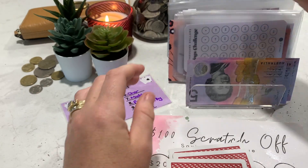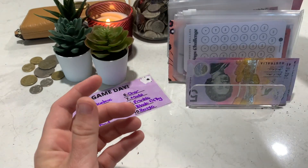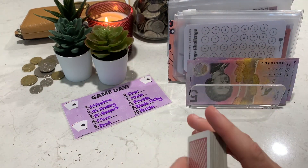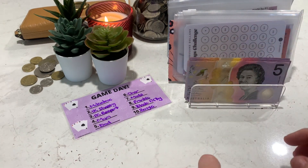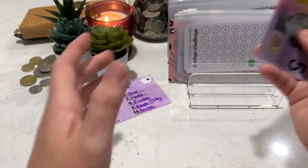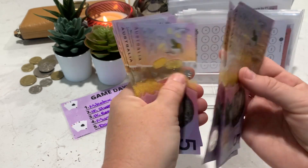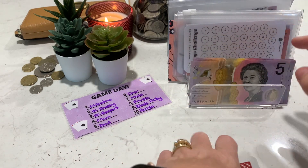All right, so we've got three ready for next time. So we've used $40 — we should still have $60. Let me count: $5, $10, $15, $20, $25, $30, $35, $40, $45, $50, $55, $60. So we've still got $60 here for game day.